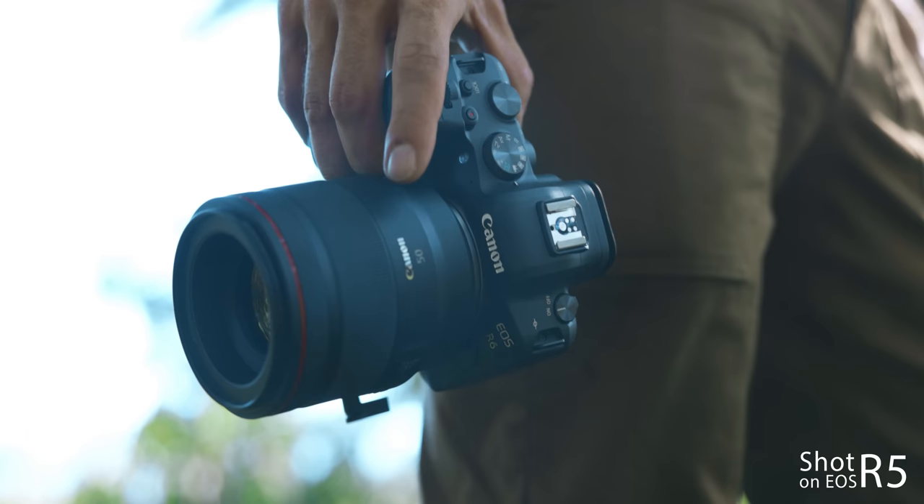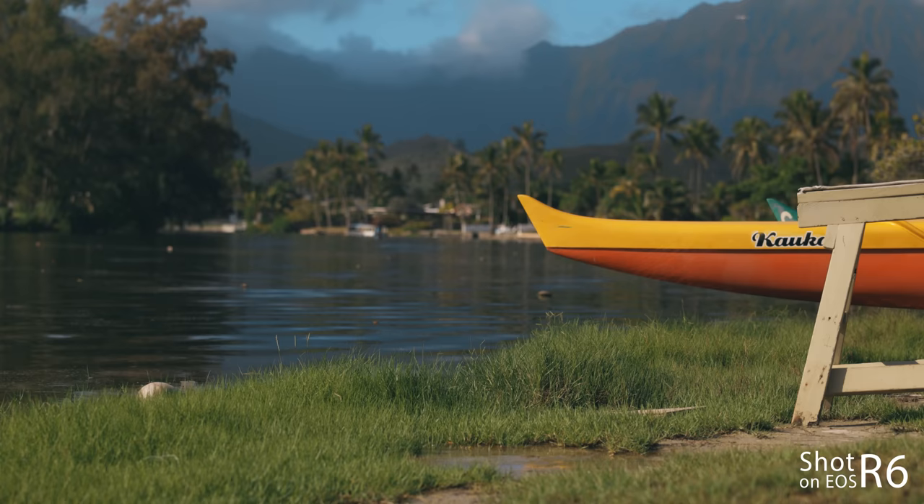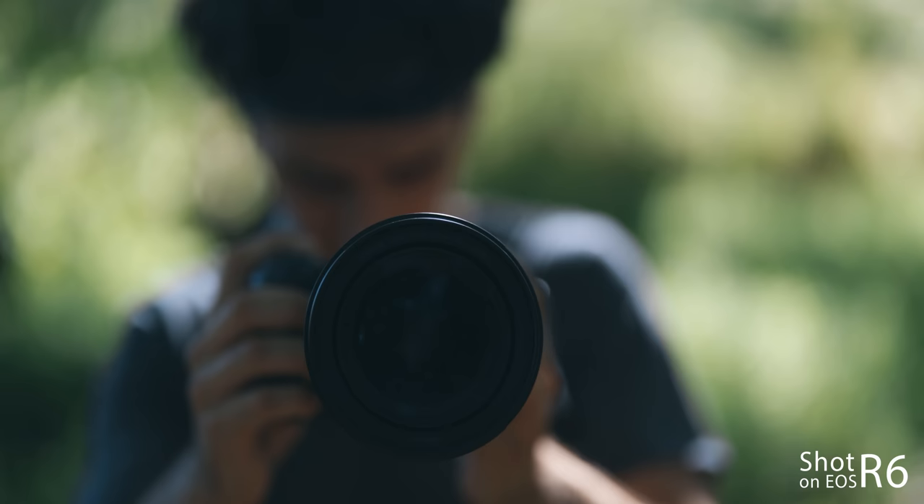New to me, this camera also has in-body image stabilization, also known as IBIS, with up to eight stops of shake correction. While I do not use image stabilization as a gimbal replacement, photographers need to understand that having in-body stabilization means you can shoot at lower shutter speeds handheld without a tripod and still get a razor-sharp image. This also goes for shooting macro photography — you can now do it handheld because the little shakes from your finger pressing the shutter button will be corrected by the eight-stop image stabilization.